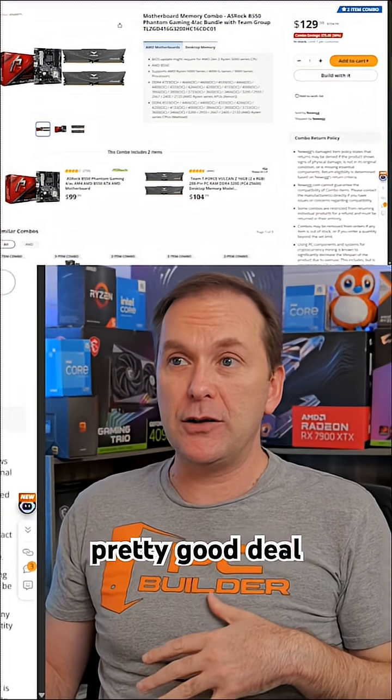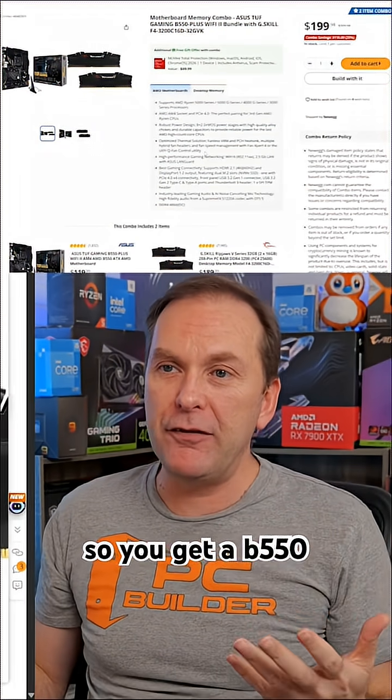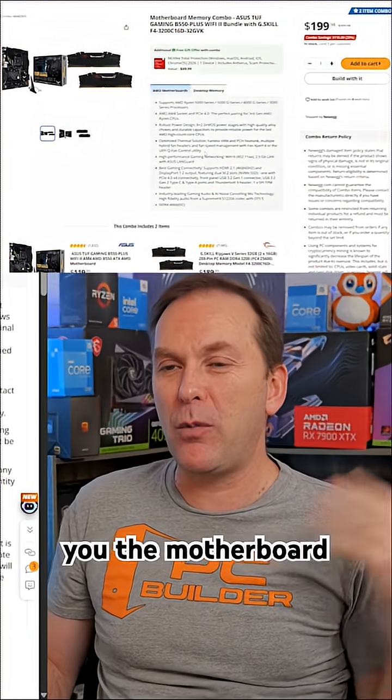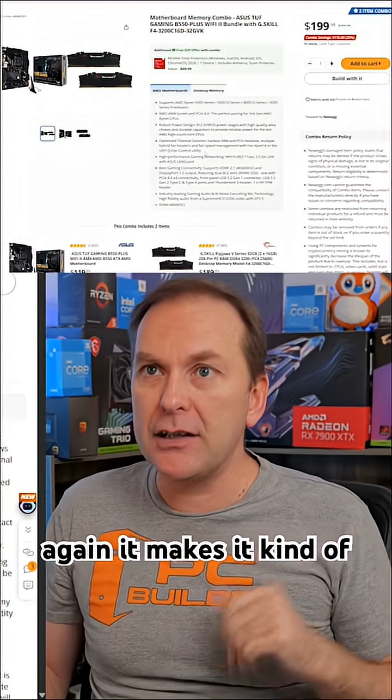If you wanted 32 gigs, you can go with this combo — it's insane. You get a really high quality B550 motherboard, and they're giving you the motherboard for 10 bucks over and above the cost of the RAM. Again, it makes it kind of sane.